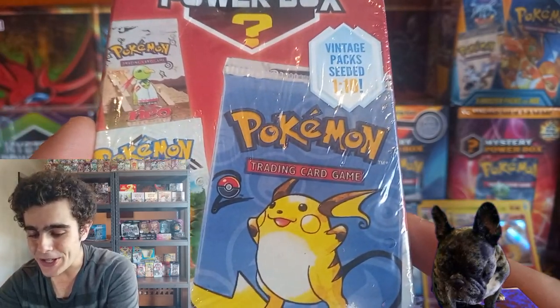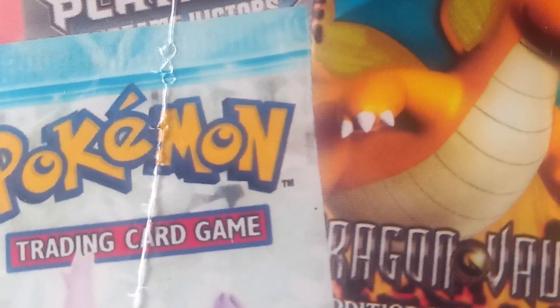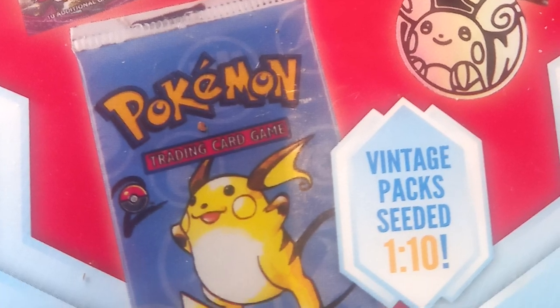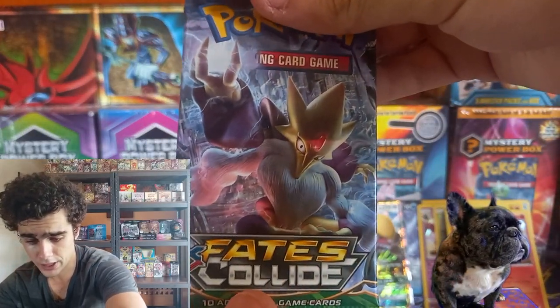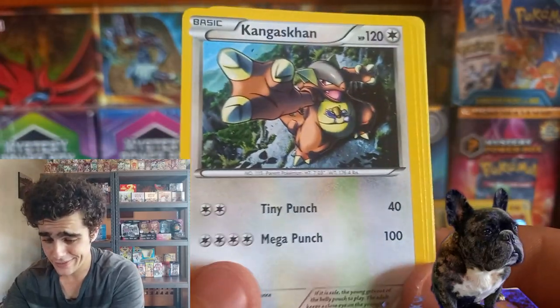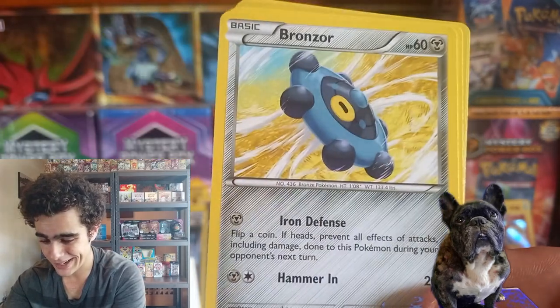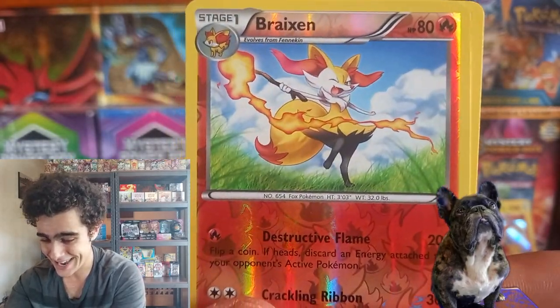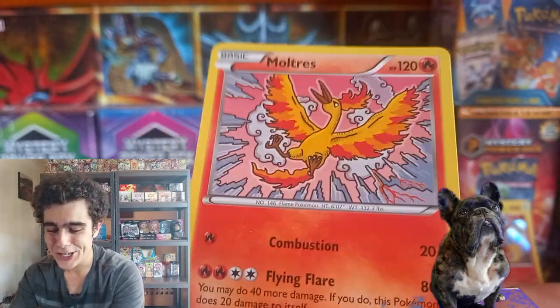It's time for this holiday mystery box with ten seeded packs — that base set Pikachu on the front. Legend Makers, the Neo, the Platinum, Dragon's Vault. This is going to be a truly epic one. Generations on there too, Shining Legends on the back. Starting off with another Fates Collide — code card, Kangaskhan, Bronzor. Reverse Foxy doodad. And a non-holo Torchic, guys.